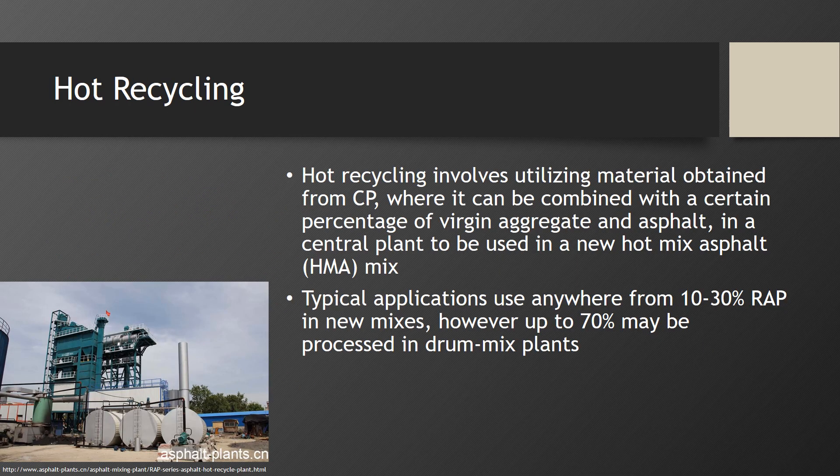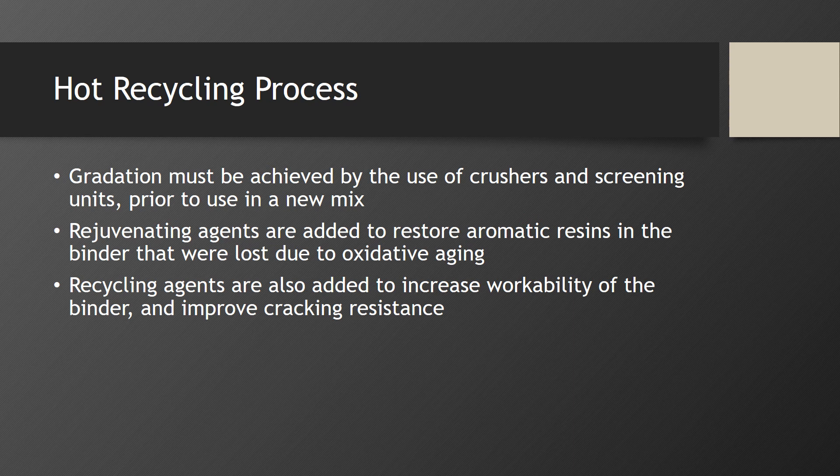Hot recycling involves utilizing material obtained from cold planing, which can be combined with a certain percentage of virgin aggregate and asphalt in a central plant to be used in a new HMA mix. Typical applications use anywhere from 10 to 30% RAP in new mixes, however up to 70% may be processed in drum mix plants. Proper gradation must be achieved of the recycled material by the use of crushers and screening units prior to use in a new mix. Rejuvenating agents are then added to restore aromatic resins in the binder that were lost due to oxidative aging, and recycling agents are added to increase workability of the binder and improve cracking resistance.